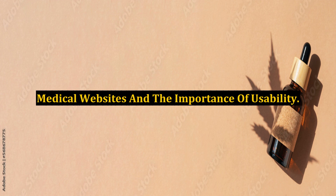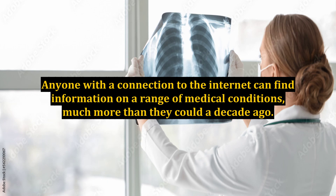Medical websites and the importance of usability. Anyone with a connection to the internet can find information on a range of medical conditions, much more than they could a decade ago. Yet it's the usability of a medical website that encourages surfers back to that website and keeps that portal in their minds whenever they have a medical question.